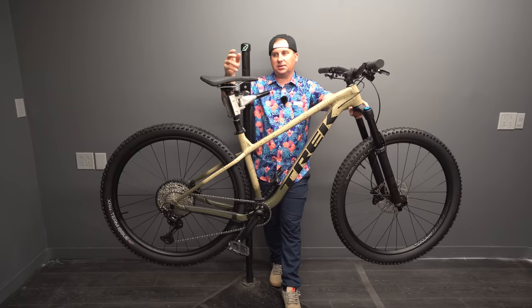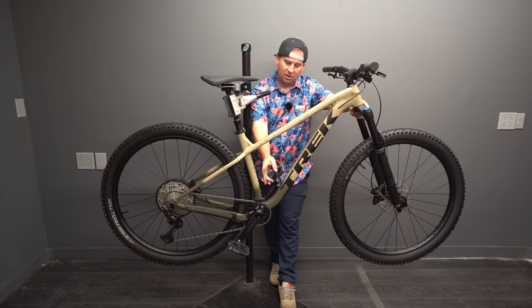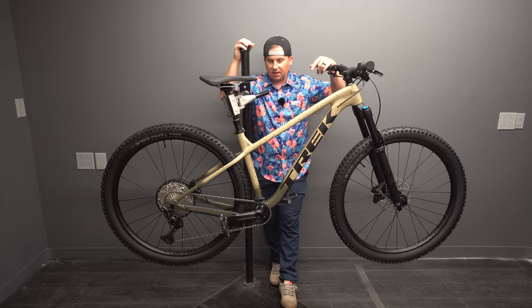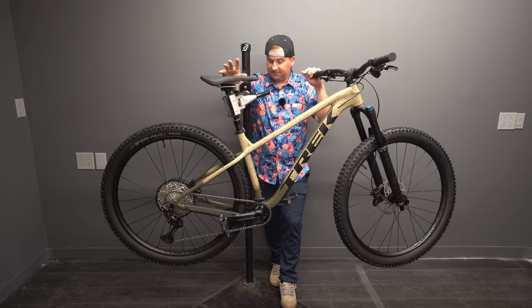I'm a little disappointed that this comes with a 130mm dropper in size medium — a 150 is noticeable and I like having 150. I think that's all due to the desire to have two water bottles inside the front triangle, which limits dropper insertion. That's one thing I would change on the Roscoe: how long the seat tube is. If I could fit a 150 on here, that'd be a lot better. The medium-large and up have a 150; the medium has a 130.